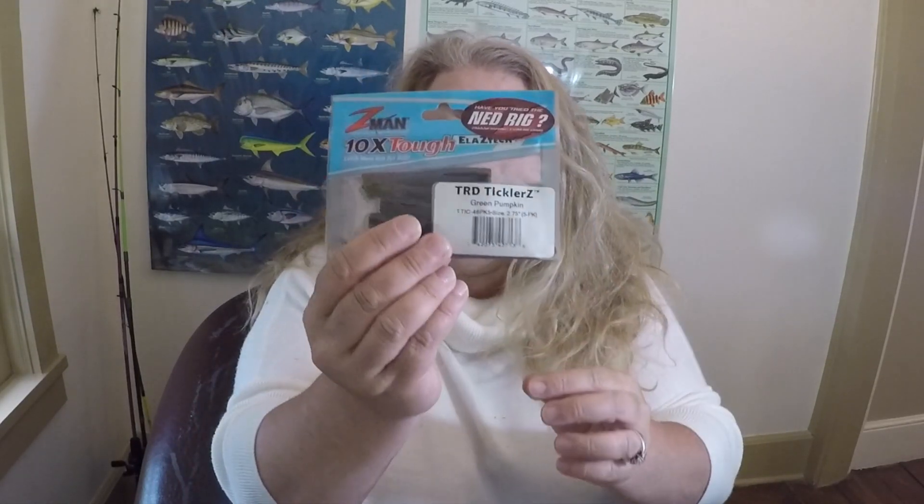Moving on to the soft baits — we have Z-Man TRD Ticklers in green pumpkin. How can you go wrong with that? And there are accompanying jig heads included, so that's a complete rig right there. I know for a fact this catches fish.